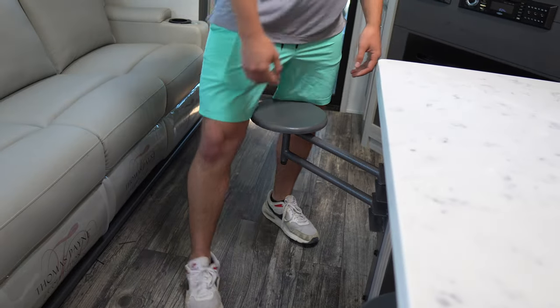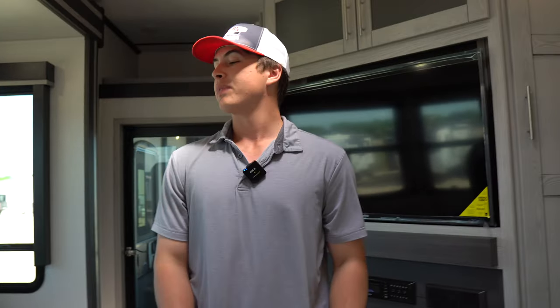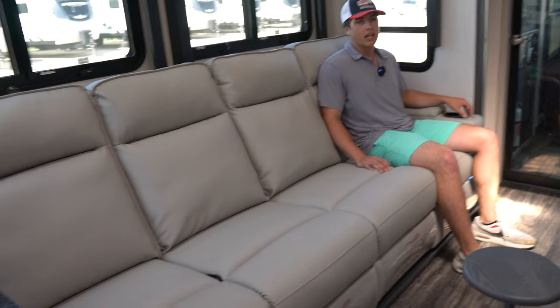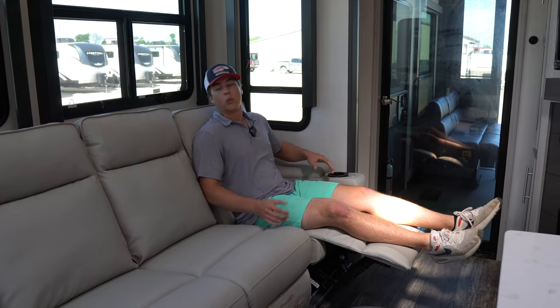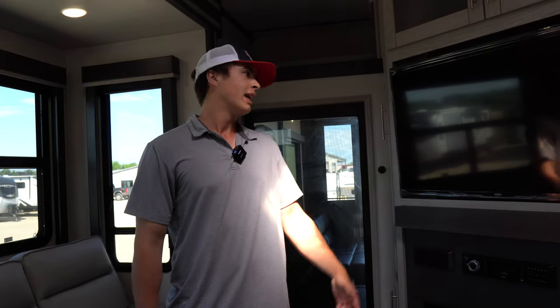Check out this island — you've got seating for everybody. The kiddos can sit on that side, and this thing can hold a ton of weight. Stepping over here, you've got a huge couch for everyone to pile on. It reclines — check this out, that easy — and they're wall huggers so you can go back as far as you want. They also heat and massage, which is one of the nicest features.